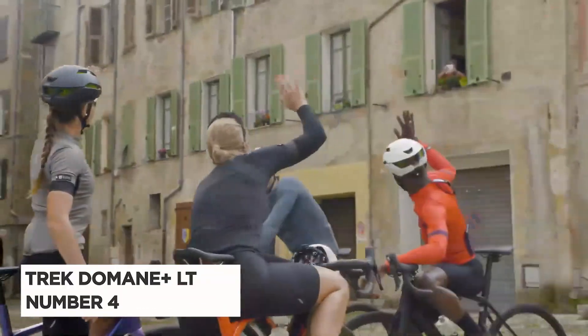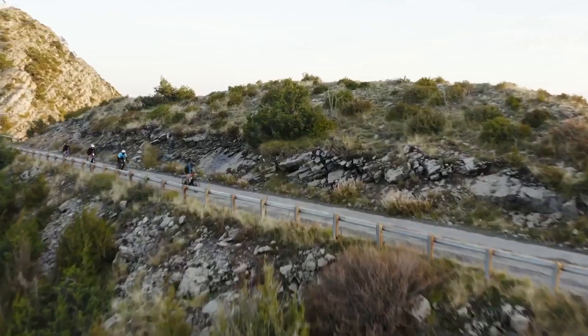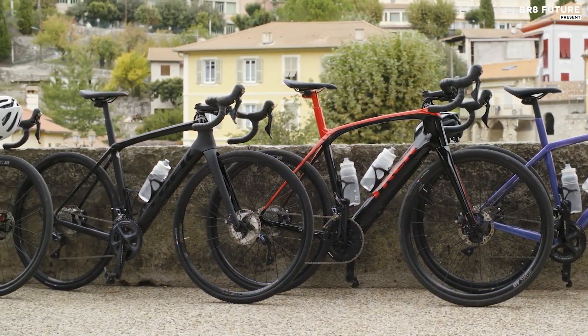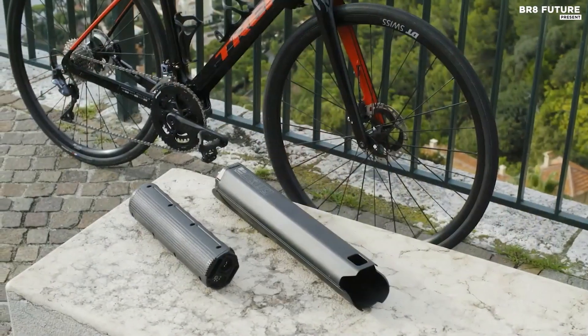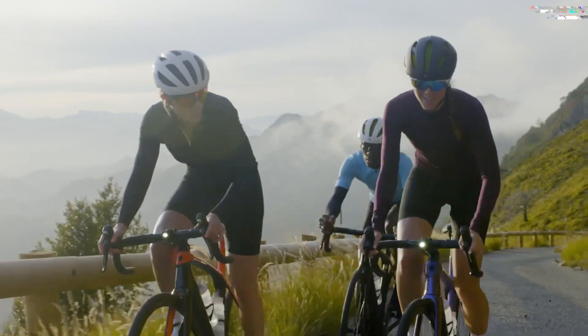Say hello to the Trek Domane PlusLT, our number 4 pick for the best electric road bike. This beauty boasts a carbon frame with rear IsoSpeed and room for 38c tires, making it a top choice for comfort on the road. What sets it apart is its removable battery, giving you the option to replace it over time, ensuring long-term ownership and resale value.